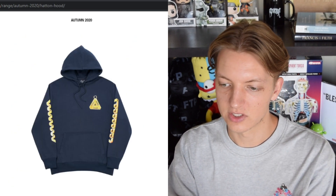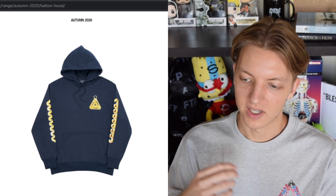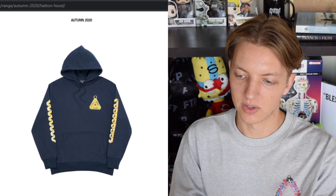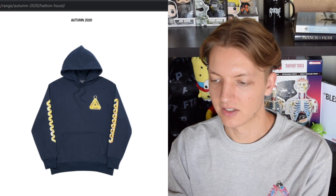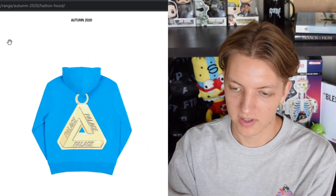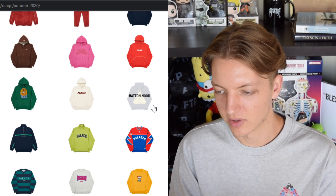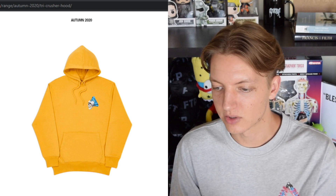We have the Hatton hood, which goes for a bling aesthetic — big chain links going down the sleeves, maybe some Cuban links, a medallion on the chest, and a big medallion on the back. I'm not crazy about it. I don't think the sleeves look that good. It would have been cool maybe if they just used that medallion for one place and did something else on the rest.